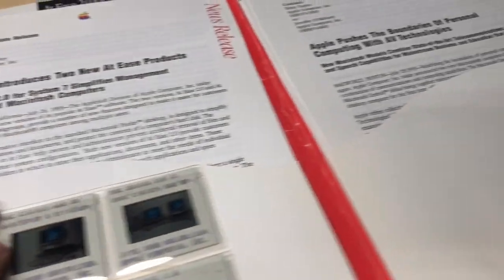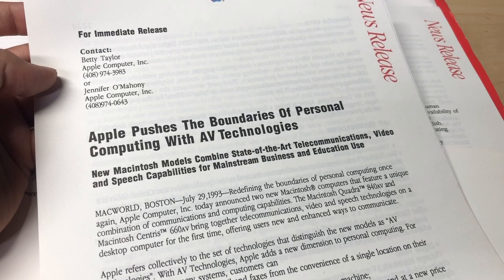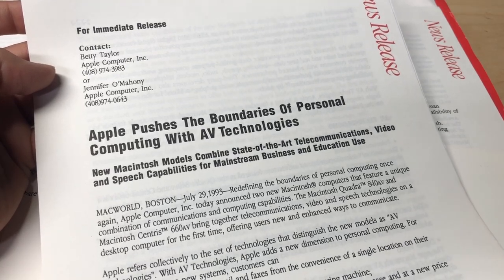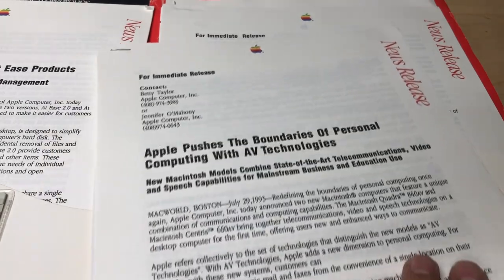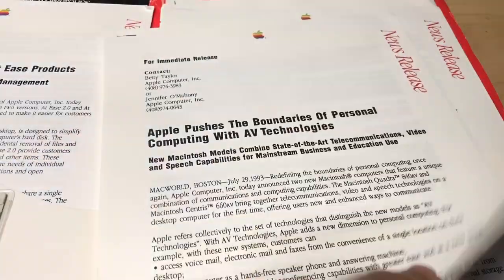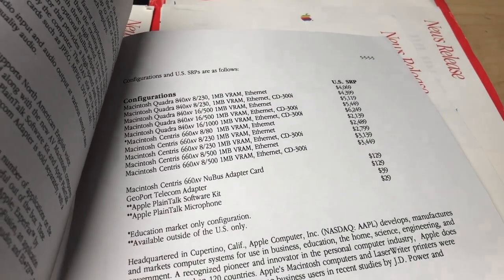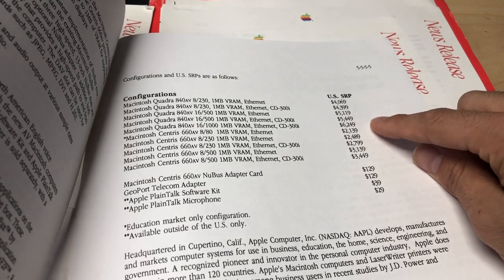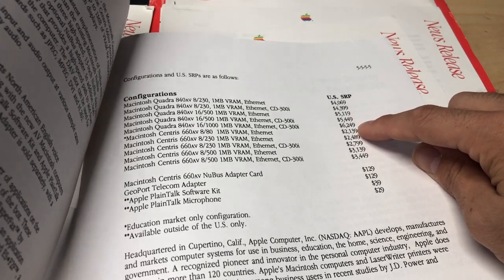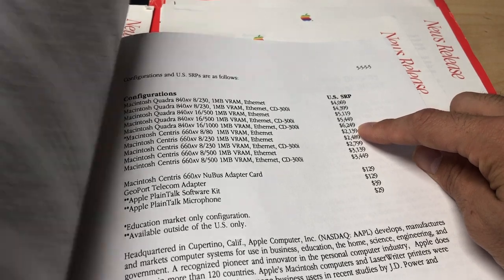So this booklet was given out to the press to provide information to write about or share. I'm not going to read the press releases - I'll probably end up scanning these. So this one says: 'Apple pushes the boundaries of personal computing with AV technologies,' probably touting the Quadra and the Centris. This is from July 29th, 1993 at the Macworld Boston Expo. It gives specifications, tells us what it could do, some pricing. The Quadra 840 AV started at $4,069, and the highest-end model went up to $6,249 - that's with a one-gigabyte hard drive, Ethernet, CD-ROM - but only 16 megs of RAM.